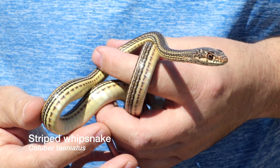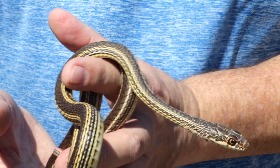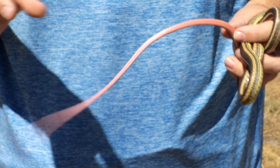It's a very long, sleek snake, very fast, and it's got this kind of brownish undercolor with some yellow stripes on either side, and then of course a cream-colored belly, except for the tail.